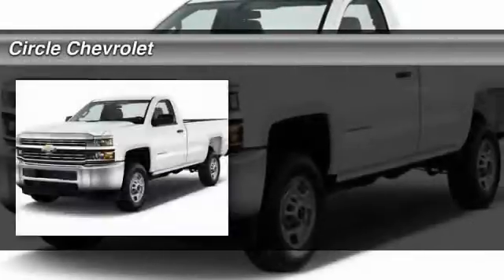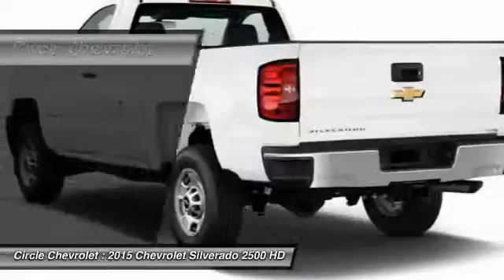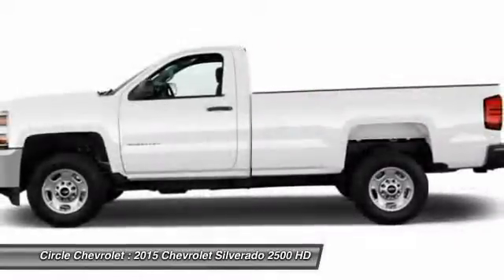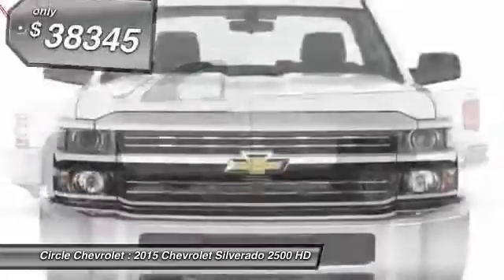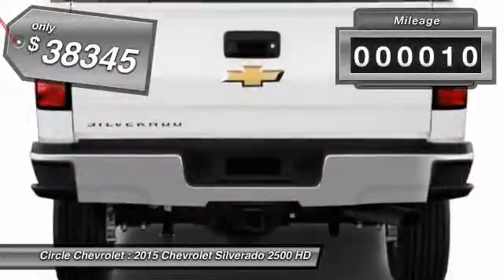The 2015 Chevy Silverado 2500 HD — this pickup truck pulls unlike any other and is priced below $40,000. This vehicle has less than 100 miles.